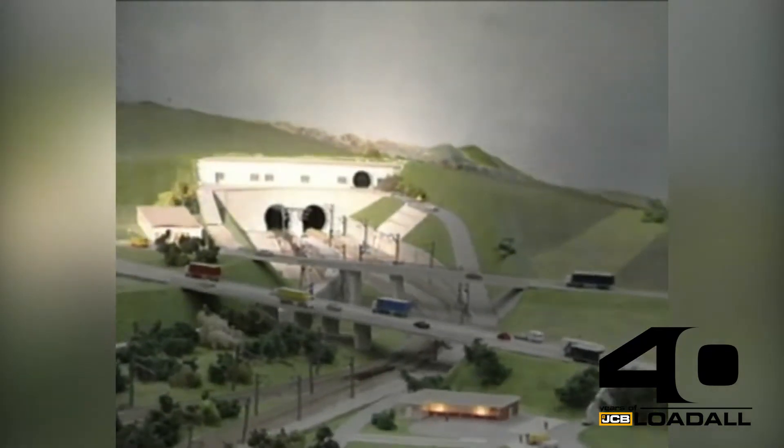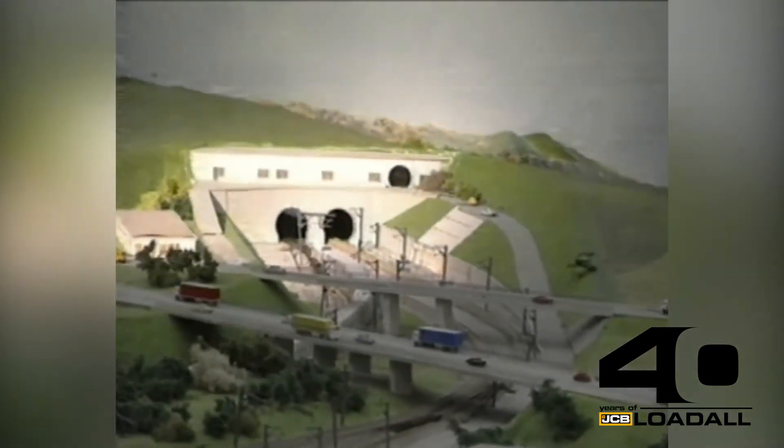The tunnel being built beneath the waters of the English Channel to create the first ever permanent link between Britain and Continental Europe is bound to take its place in history as the most ambitious construction project of the 20th century.